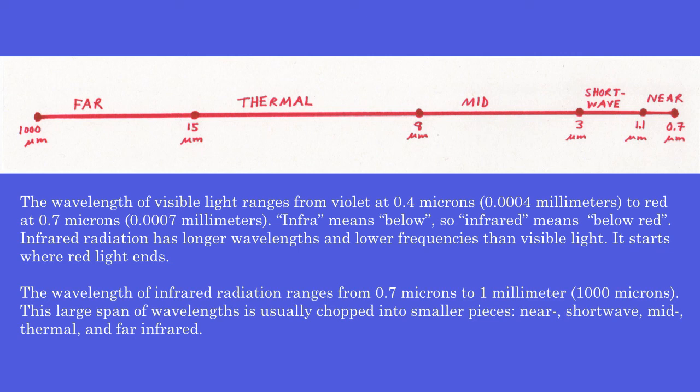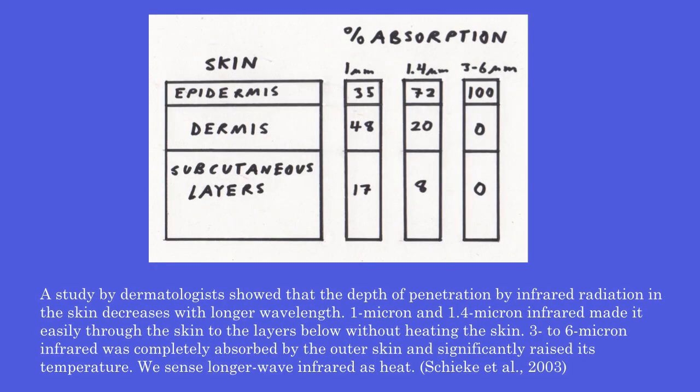This large span of wavelengths is usually divided into smaller pieces: near, short wave, mid, thermal, and far infrared. A study by dermatologists showed that the depth of penetration by infrared radiation in the skin decreases with longer wavelength. 1 micron and 1.4 micron infrared penetrated easily through the skin to the layers below without heating it. 3 to 6 micron infrared was completely absorbed by the outer skin and significantly raised its temperature. We sense longer wave infrared as heat.